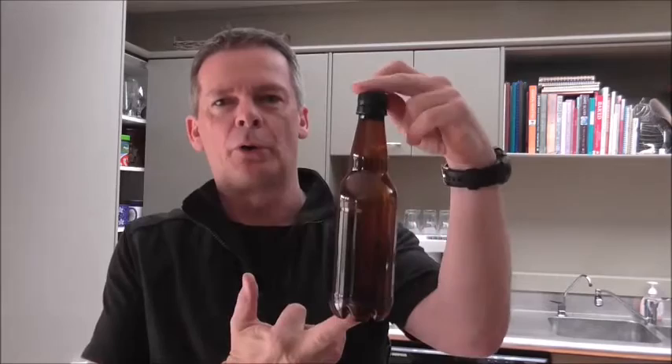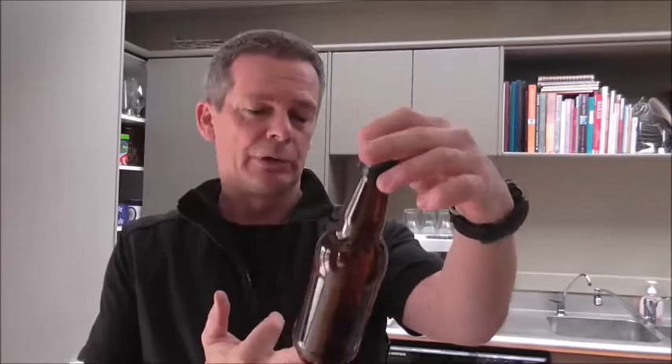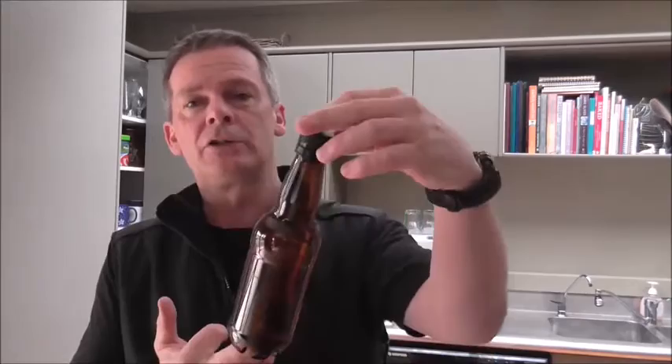Hey guys, Dino here. As you probably guessed by the fact I'm holding this bottle, I'm doing another beer tasting video. This one I've been really looking forward to. I've had this bottle for three months now — it arrived as part of a larger beer mail package that was kindly sent to me by Liz from Two Hands Brewing.